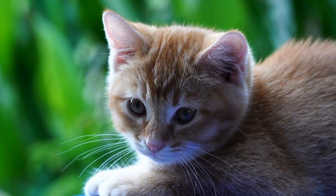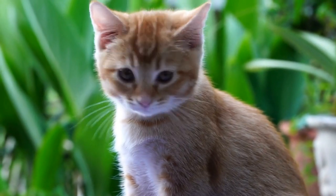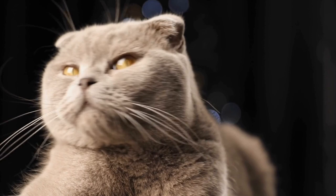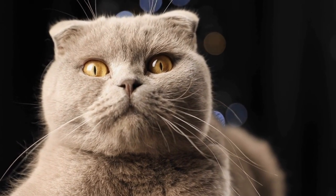However, with so many types and styles of cat brushes available in the market, it can be overwhelming to choose the right one for your cat. In this video, we will guide you on how to choose the right cat brush for grooming.